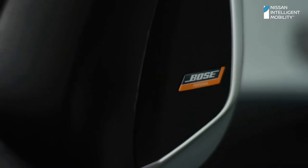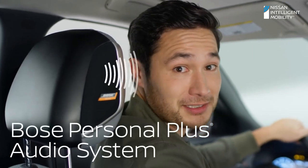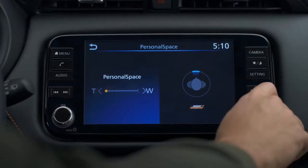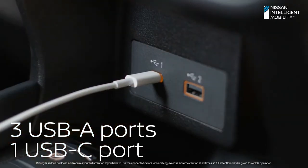Check this out — the Bose Personal Plus audio system, with a speaker built right into the driver's headrest. It's the closest thing you can get to driving with headphones, and you can adjust the system to share the sound. There are even three USB-A and one USB-C ports to keep everyone charged up.